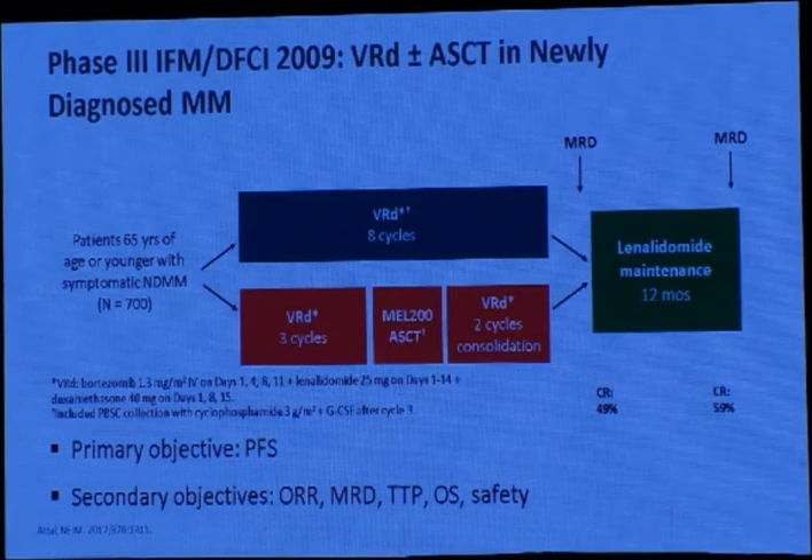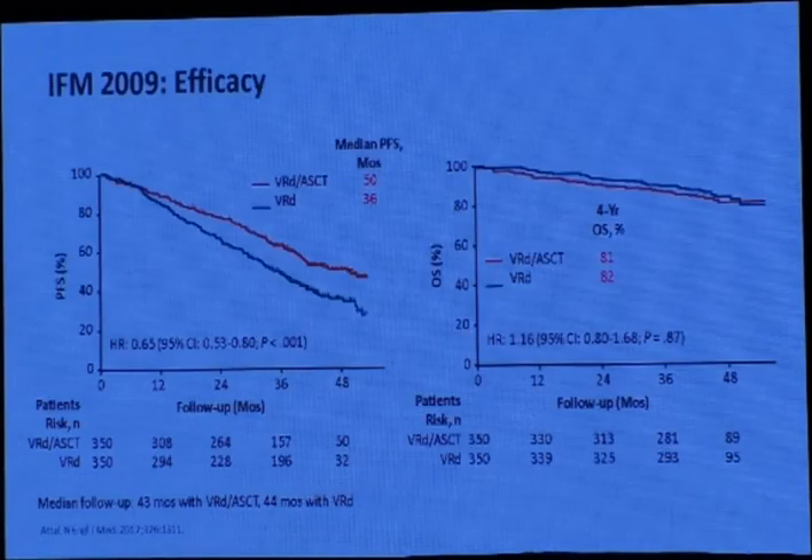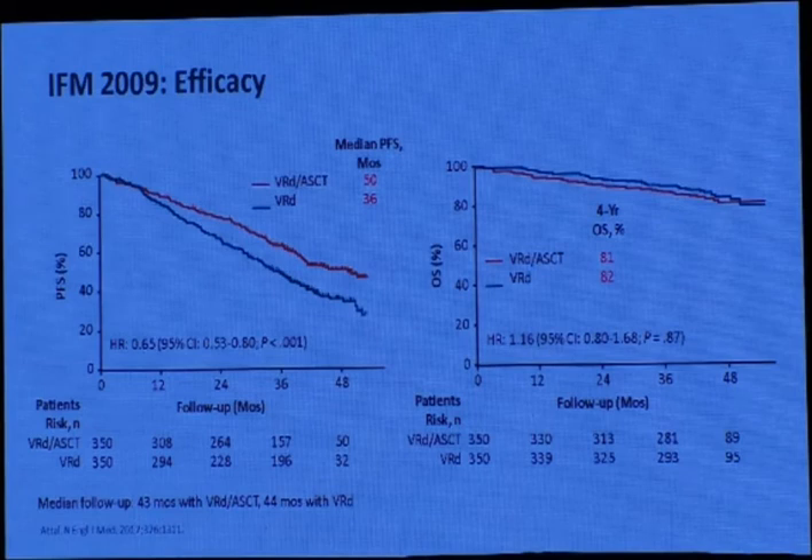However, until now delayed transplant is not approved — early transplant is still preferred over late transplant. Stem cell transplantation is still needed. Comparing VRd for 8 cycles versus VRd for 3 cycles followed by autologous SCT, then VRd consolidation and lenalidomide maintenance: the progression-free survival was about 50 months versus 36 months, but after 4 years there is no difference in overall survival — though 4 years is a short duration to detect overall survival differences in this chronic disease.